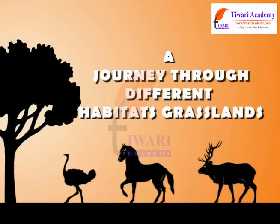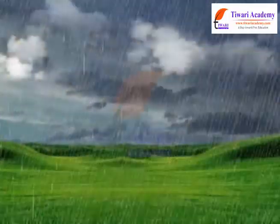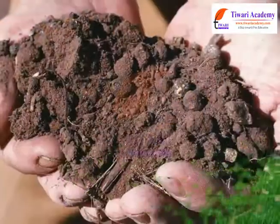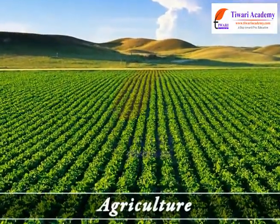A journey through different habitats. Grasslands have hot summers and cold winters; rainfall is uncertain and drought is common. Features of grassland: the soil is rich in organic material, so it is very much suitable for agriculture.